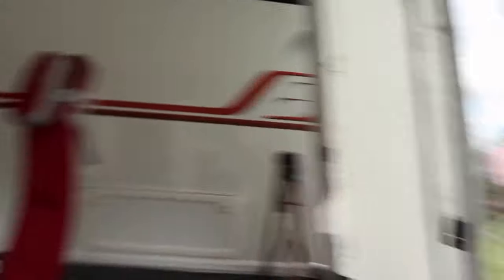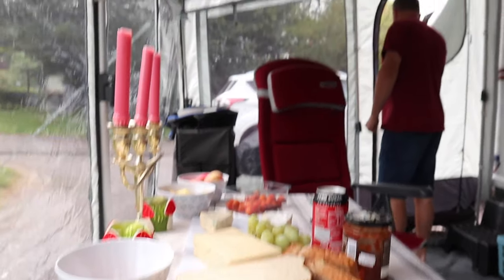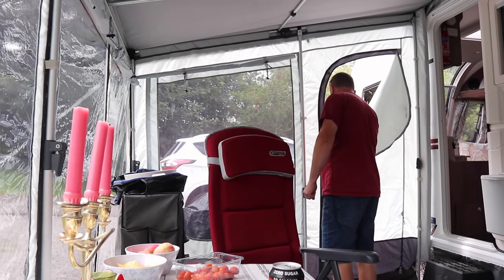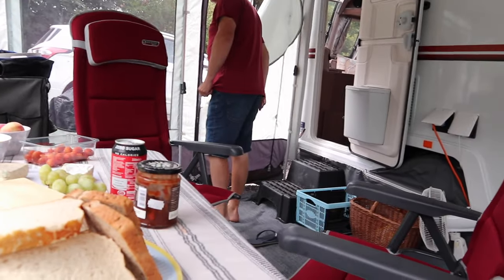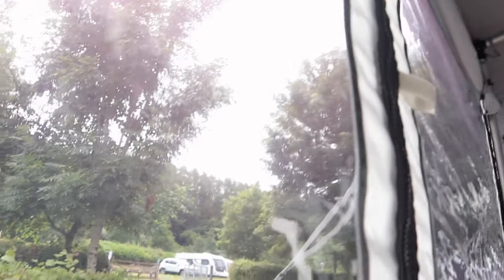We're now sat in the awning — we've opened all the windows and we're just having a lovely time. We're about to have some lunch, just eating everything up today, having a nice time. The weather's not too bad, it's a bit grey and a bit grim.